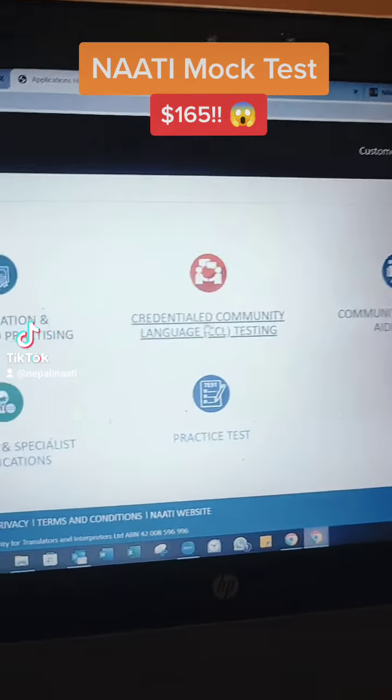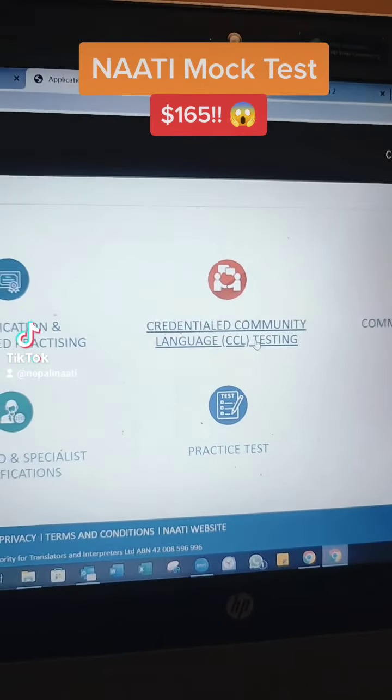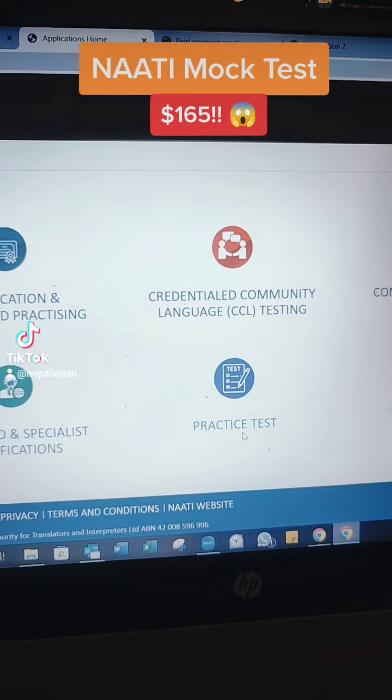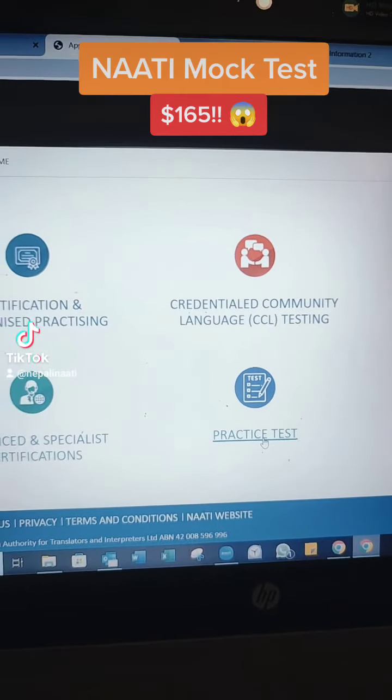If you have all these tests, you can check the actual exam. If you click on the practice test, you can check the exam.